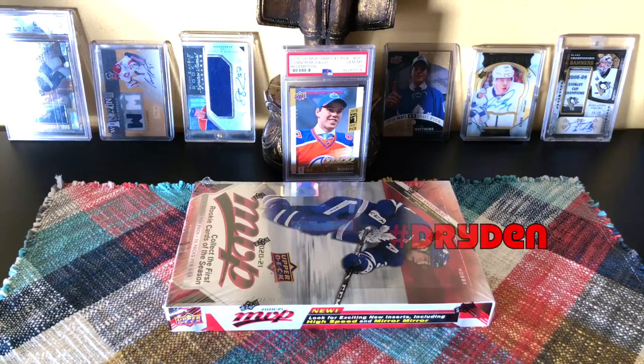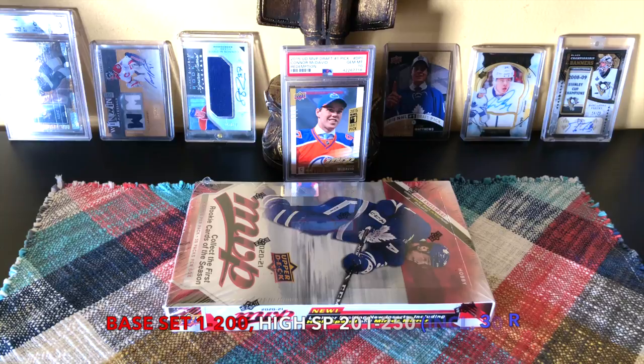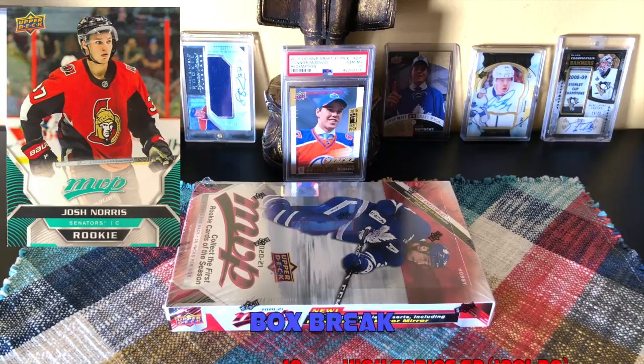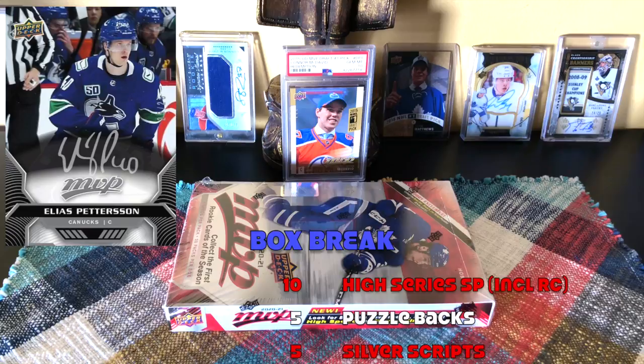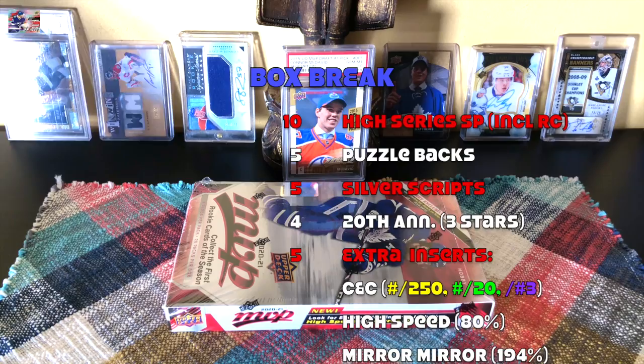First product of the year, guys. Isn't that beautiful, wonderful, cool? Configuration: eight cards per pack, 20 packs per box, which would amount to 160 cards. Base set runs one through 200, short prints 201 through 250, including 30 rookies — these are the lower-end rookie cards because they aren't redemptions. Within a box break, expect 10 high-series short prints, five puzzle backs, five silver scripts, four third-star 20th anniversary retro cards. There are also first stars and second stars, but those are rarer than the third stars.